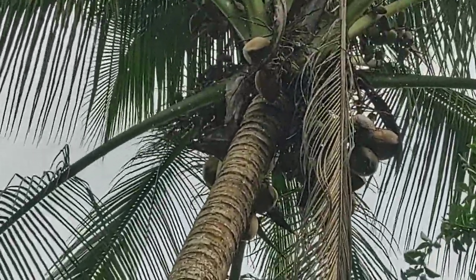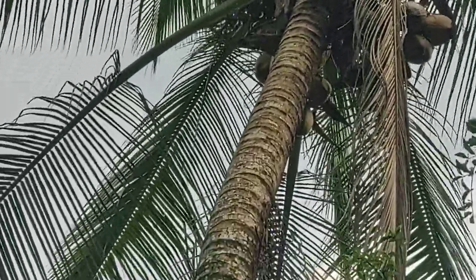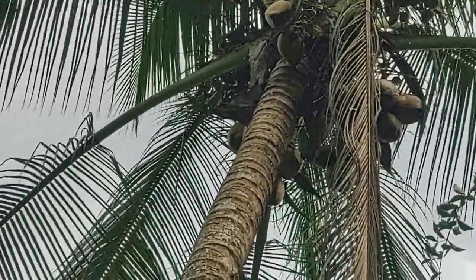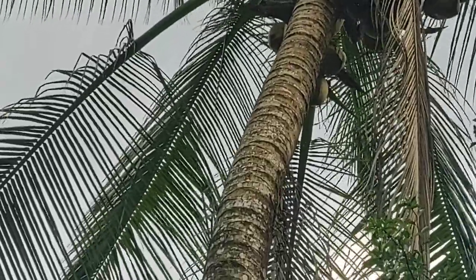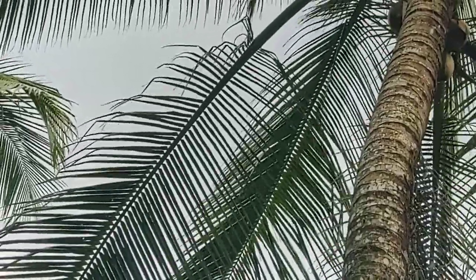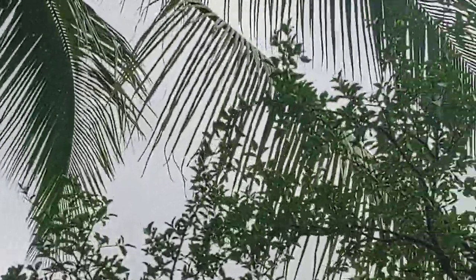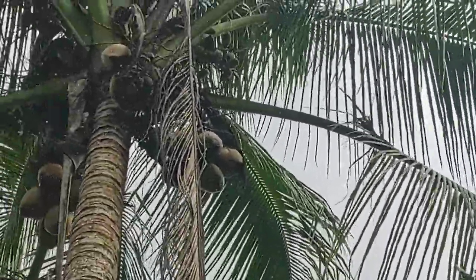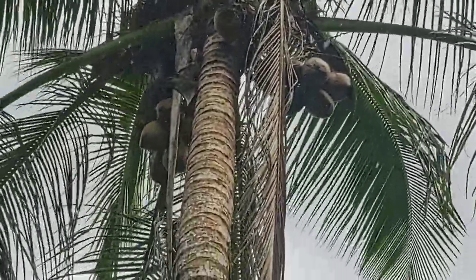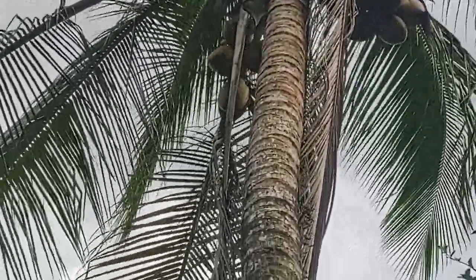Yeah, he's getting them down really quick right now. The rain is coming down, so he's going to try to kick off as much as he can right now. With his feet — that's a different technique, going above it and trying to kick it off. Get some more for the next one — that one is behind you. Be careful there, brother.